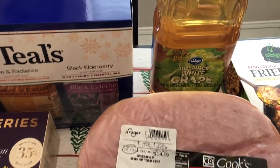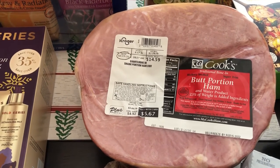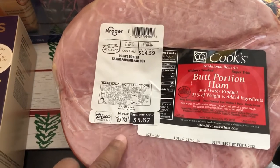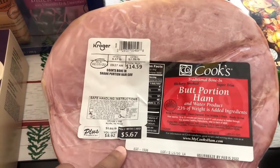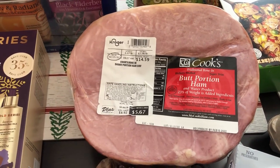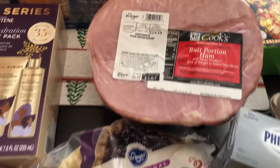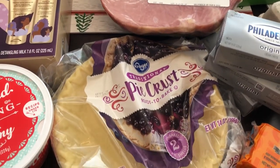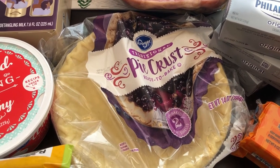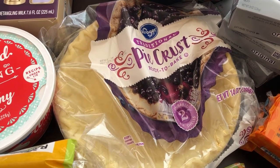I grabbed some white grape juice, and then I also grabbed some ham. If you spent $25 on your groceries, you got the ham at a reduced price — I think it was like 89 cents a pound. I'm going to throw that in the freezer; maybe we'll have it for Christmas, not sure. I also grabbed a package of pie crust — these were so hard to find right around Thanksgiving, so I grabbed a package just to have on hand.